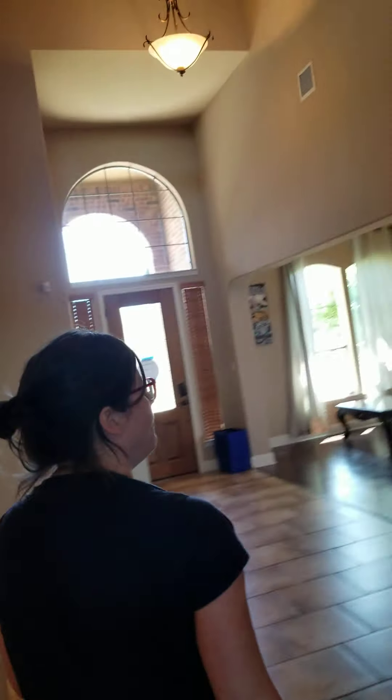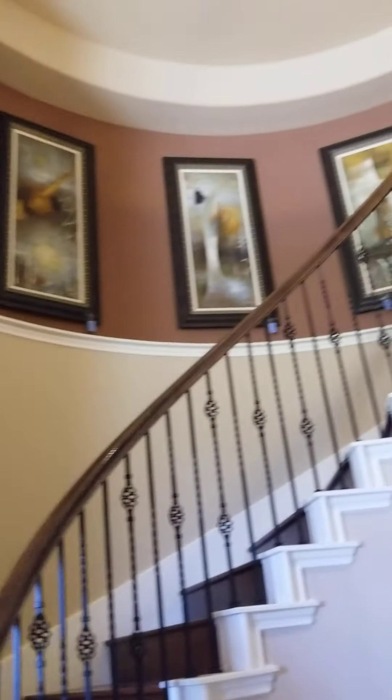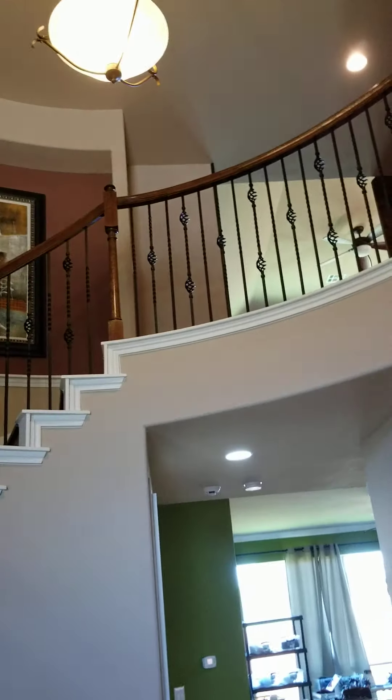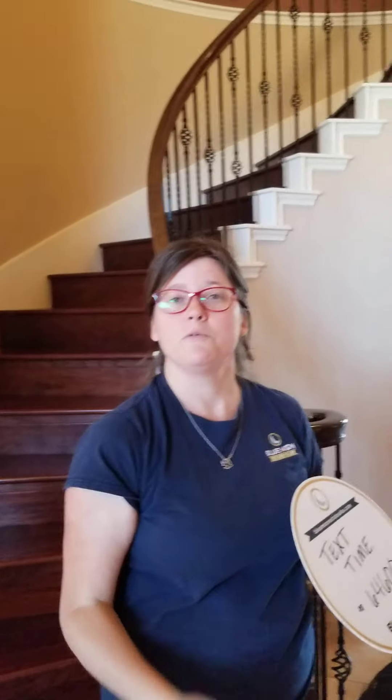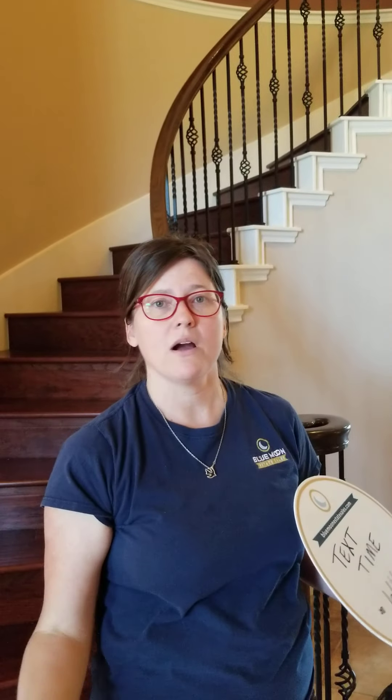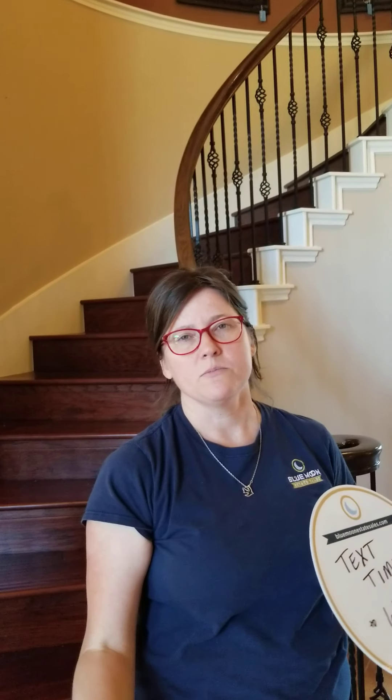Up the stairs you can see there's wall art on the staircase and we do have a few things upstairs — lots of bits and bobs, more things for the kids, some more TVs, and all kinds of stuff to see.